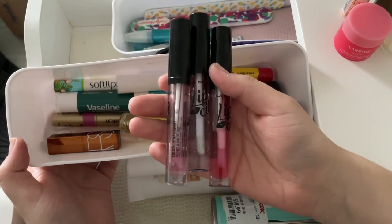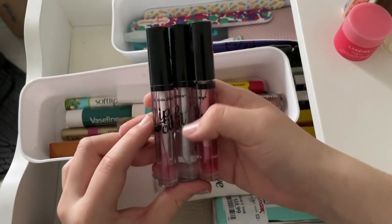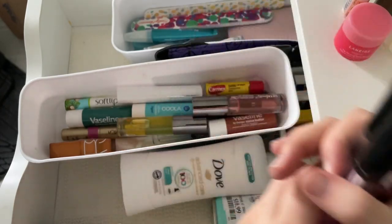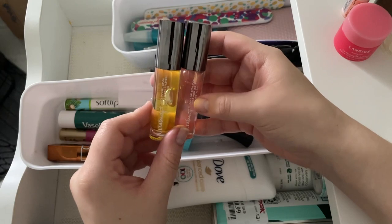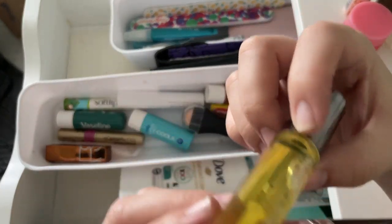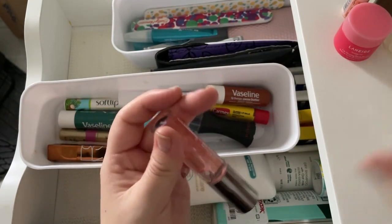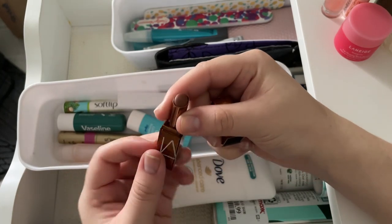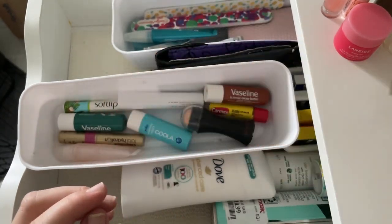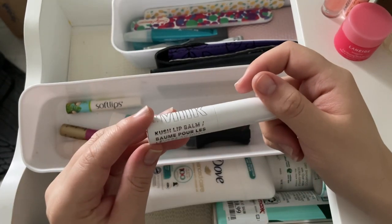Throwing out the LA Girl lip oils from Dollar Tree — I think they were causing my severely chapped lips. Keeping the Ulta Beauty juice-infused lip oils — really hydrating and I love them. One has a defect so I'm not taking any chances. Getting rid of a NARS sheer chapstick gift — not very hydrating, nothing special. Decluttering another old Vaseline as well.